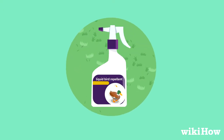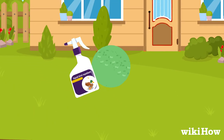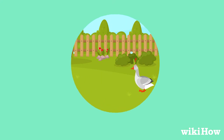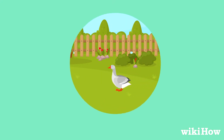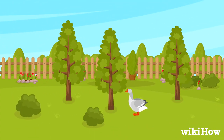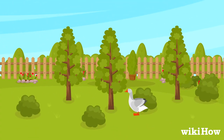You can also apply a liquid bird repellent to the grass on your property to discourage geese from gathering there. Geese usually land in flat, wide-open areas where they can easily see potential predators, so planting tall shrubs or grasses that block their line of sight can help scare them off.